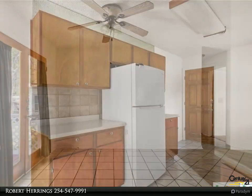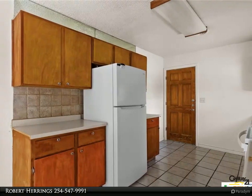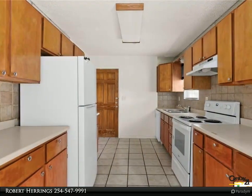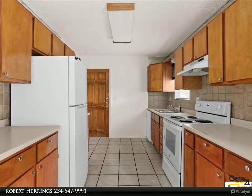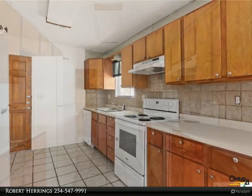cozy living space with a wood-burning fireplace, perfect for chilly evenings and creating lasting memories with loved ones. The functional kitchen offers convenience and style, while the adjoining dining area is perfect for family meals.